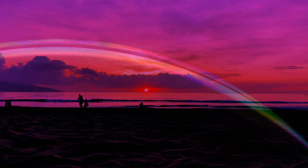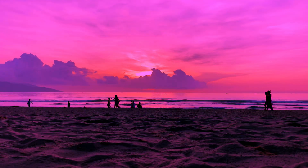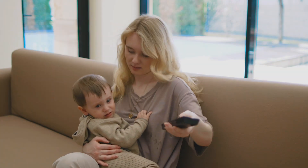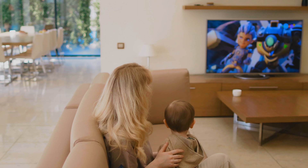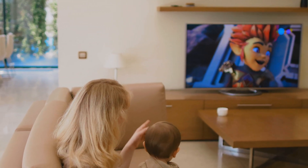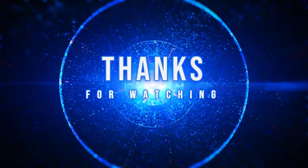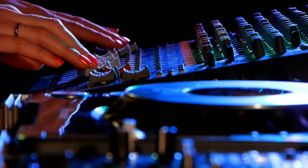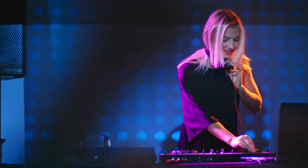So there you have it. Dolby Vision HDR is about more than just great visuals — it's about transforming your movie night into a cinematic experience that feels more immersive and lifelike than ever before. Whether you're re-watching a classic or diving into the latest blockbuster, Dolby Vision brings the story closer, making every color, every shadow, and every moment richer. Thanks for watching, and if you enjoyed this video, give it a thumbs up and don't forget to subscribe. Have you tried Dolby Vision? Let us know in the comments. Until next time, happy watching.